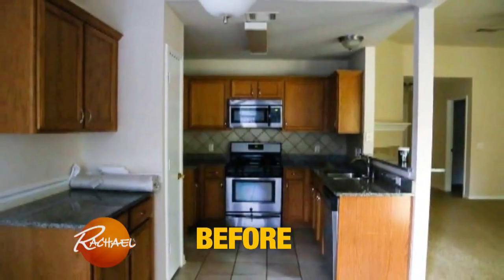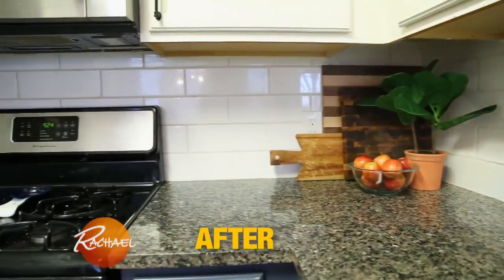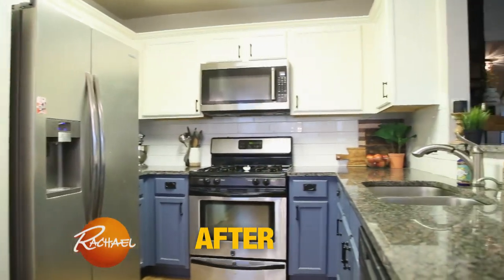When we walked into the house this kitchen was just builder basic — it had oak cabinets and a basic backsplash. We changed the backsplash out, gave color to the cabinets, and now it feels like it's ours.